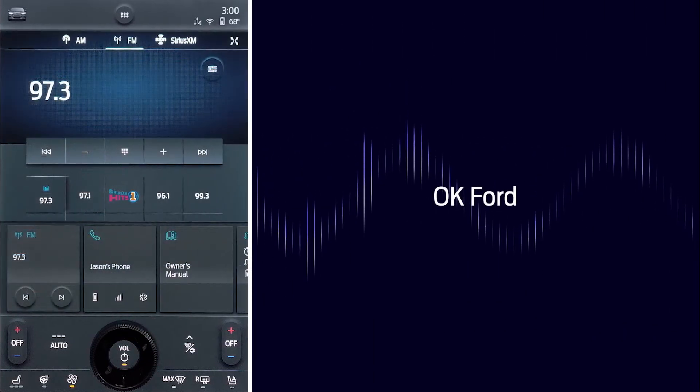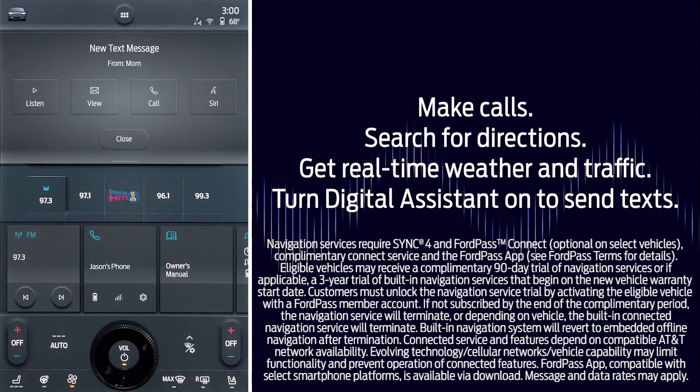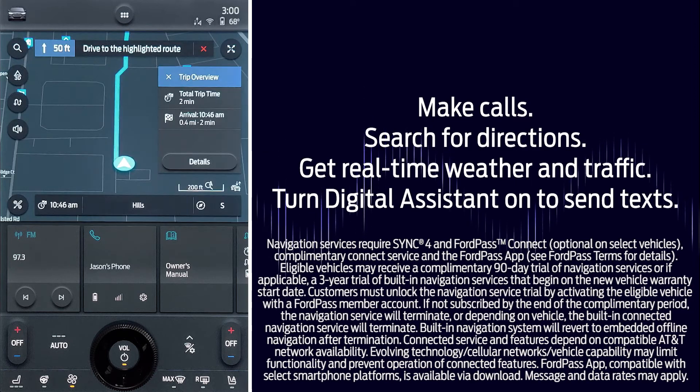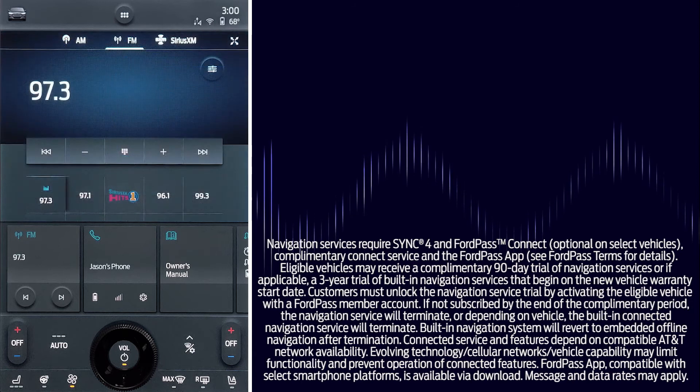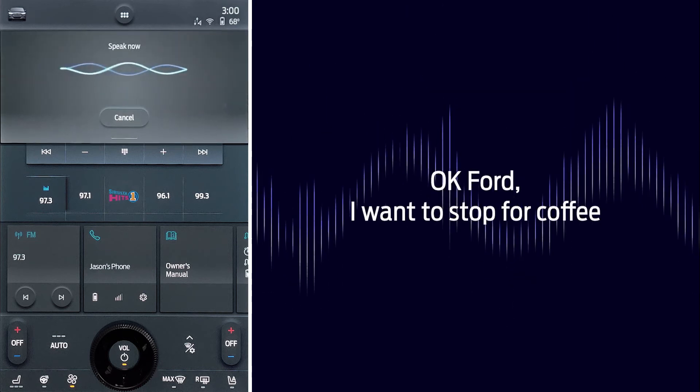So now when you need something, just start with "OK Ford." You can send text messages, make calls, search for directions and more, all with your voice. The system is so versatile and flexible that your questions and commands can be as simple as, "OK Ford, I want to stop for coffee."